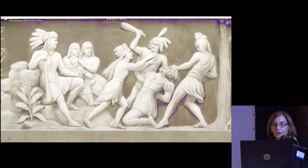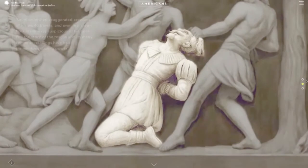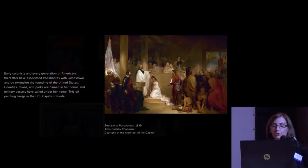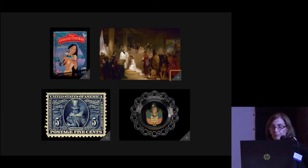Pocahontas dazzled the English settlers with her outgoing personality, and her interactions with them throughout her short life are legendary. An animation illustrates the incident retold many times of Pocahontas defying her father and saving Captain John Smith. As a young adult, Pocahontas learned English, became a Christian, and married a settler. She was instrumental in the success and prosperity of the settlement at Jamestown, and she is responsible for securing the end of warfare known as the Pocahontas Peace. When she traveled to London, Europeans were for the first time in history able to put a human face on the indigenous peoples of the New World.